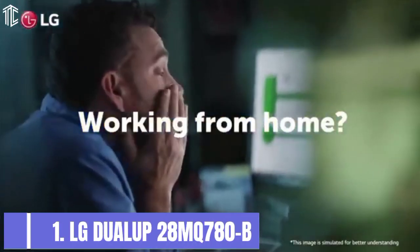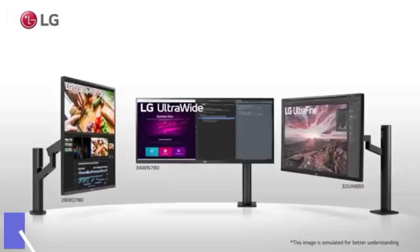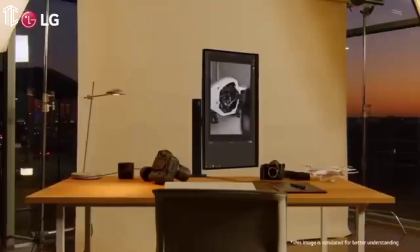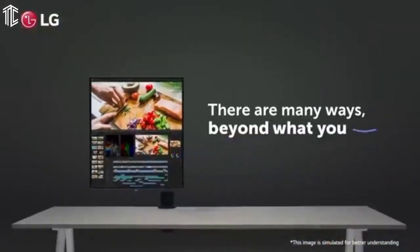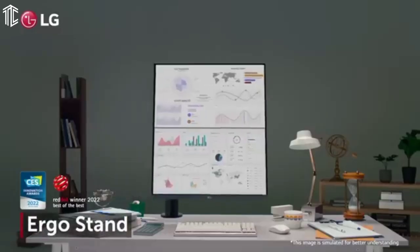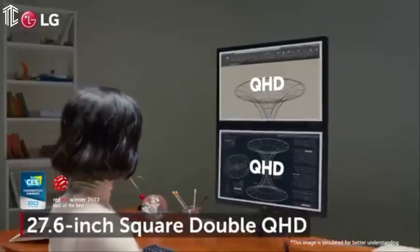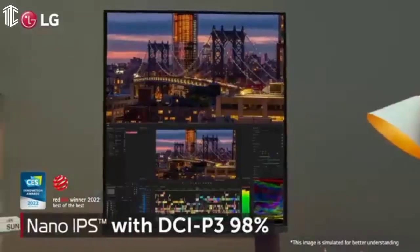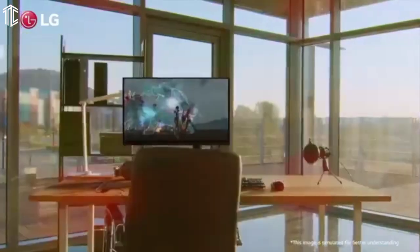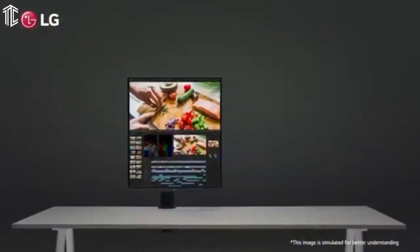Our next product is the LG DualUp 28MQ780B, the best photo editing monitor for portraits. Most monitors have a widescreen 16:9 aspect ratio, and that's not always ideal for photo editing. Many photos are at least as tall as they are wide, and portrait photos are much taller than they are wide. Enter the LG DualUp 28MQ780B — this is a 28-inch monitor with a resolution of 2560x2880 and a 16:18 aspect ratio. It also has a monitor arm that supports turning the monitor 90 degrees for an 18:16 aspect ratio, providing more vertical pixels than a 5K or 4K widescreen monitor.